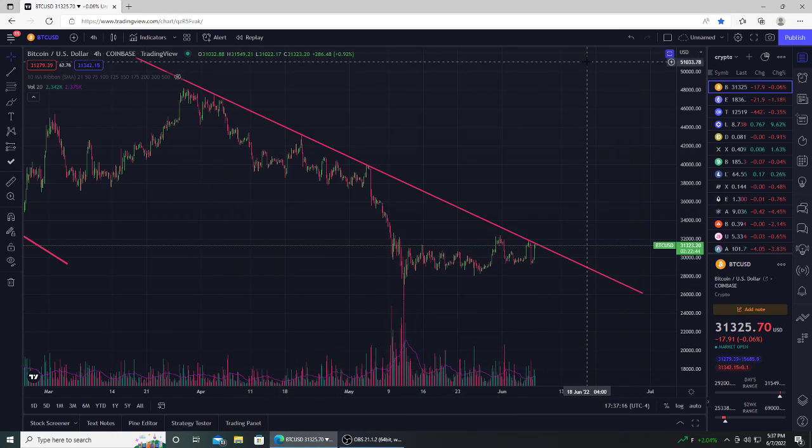What up, what up everybody? I wanted to make a real quick video as always. This one's going to be on Bitcoin. Bitcoin's had a crazy swing today.